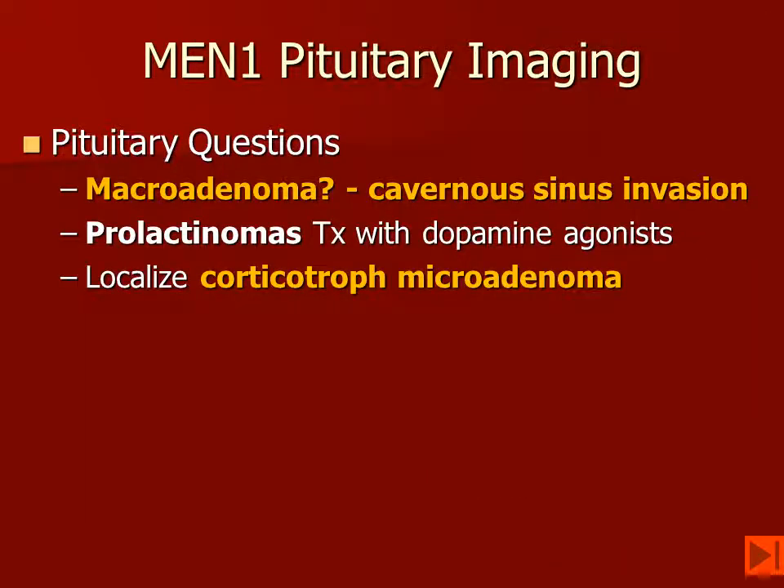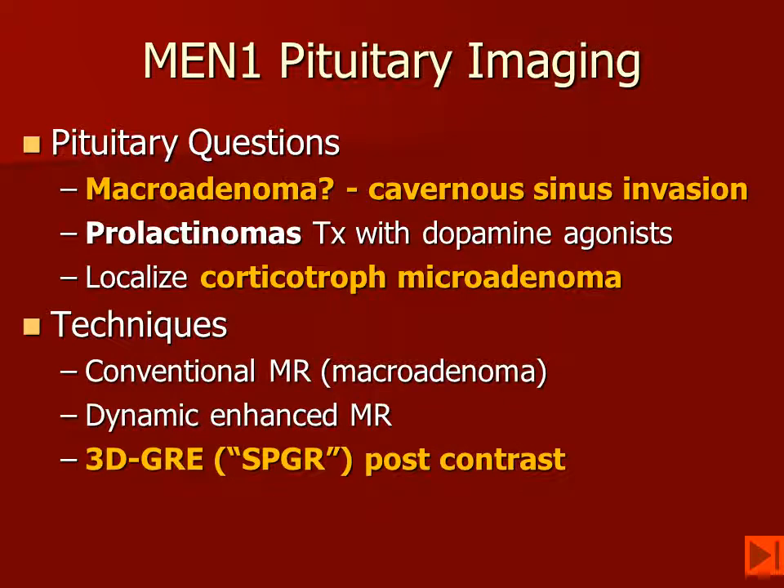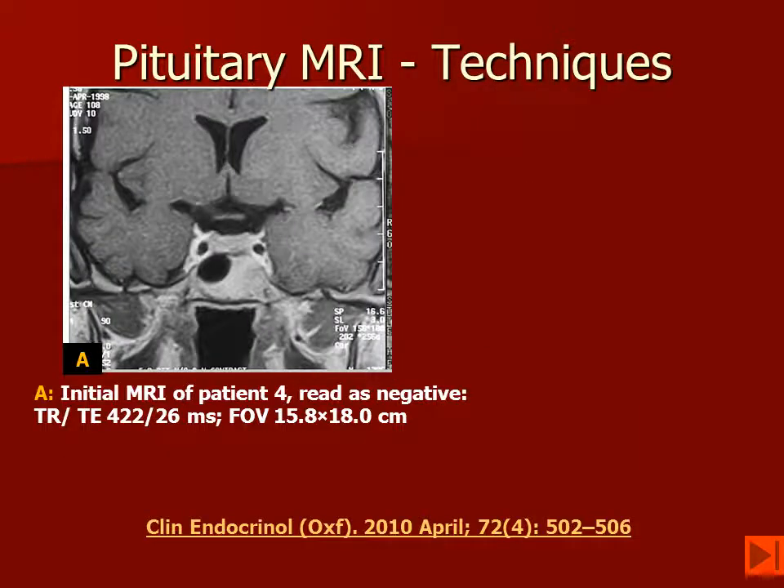The primary questions are whether the patient has a macroadenoma, and if so, is there involvement of the cavernous sinus? Because prolactin-secreting tumors are treated medically with dopamine agonists, localizing them is not of as high significance as it is for the ACTH-secreting corticotrophic microadenomas, which must be identified for the neurosurgeon. Although there are several different techniques, the 3D techniques — GRE, SPGR — post-contrast appear to be the most sensitive.